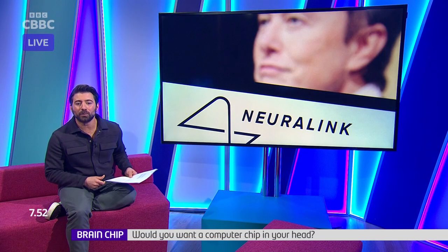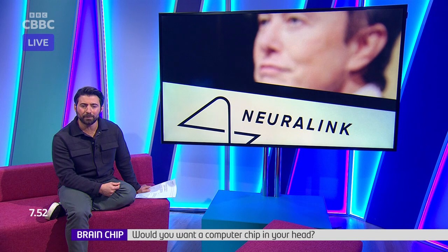Over on the Newsround website this week, you've been telling us what you think about the first human to have a computer chip implanted in their brain by the firm Neuralink. Tech billionaire Elon Musk, who owns the company, said the chip can be recharged wirelessly and is designed to let people control their phones or computers using only the power of their mind. He also said he hoped it could be used to cure conditions like depression and autism.